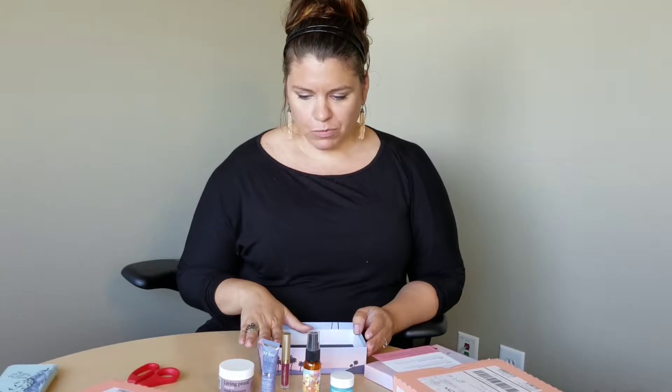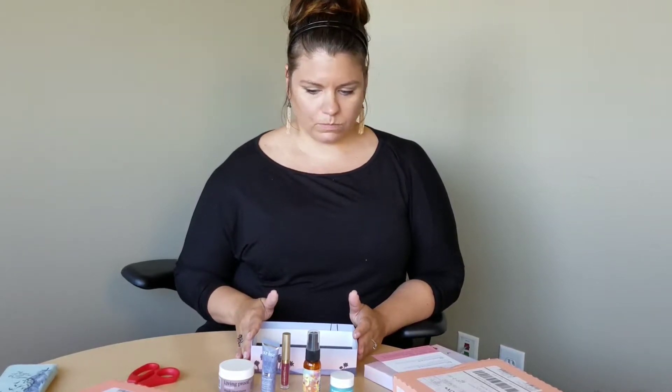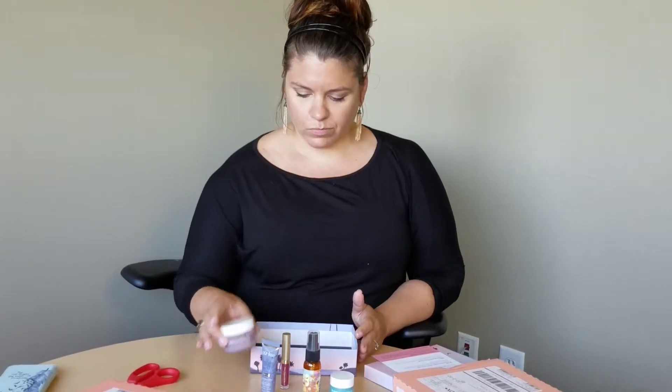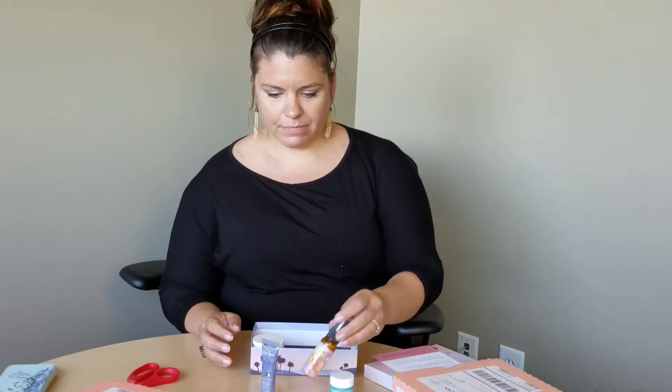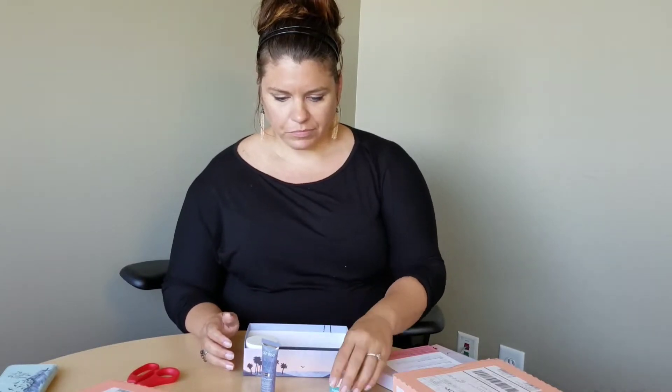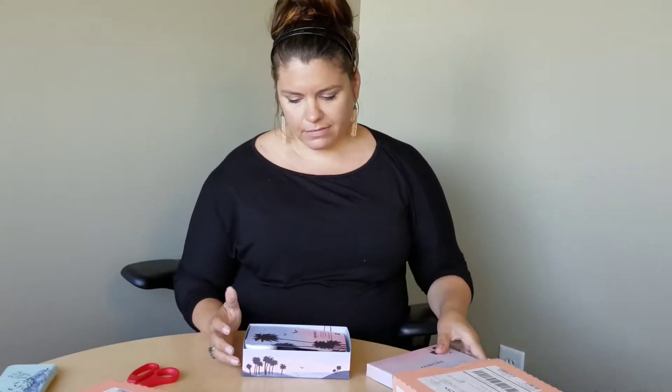What are you going to give this box, Joss? I picked it out so I should probably give it a 10. But I don't really wear lipstick too much, and the blowout spray I'm not overly excited about, but I'd say like a 7.5 or 8. Yeah, I'd go 7.5 as well. My box is pretty expensive. Yeah, I'll give them that.